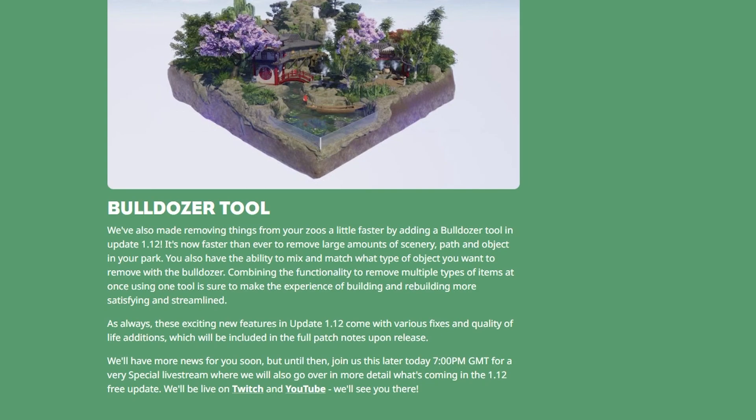Last but not least is the bulldozer tool. We've also made removing things in your zoo a little faster by adding a bulldozer tool in update 1.12. It's now faster than ever to remove a large amount of scenery, path, and objects in your park. You also have the ability to mix and match what types of objects you want to remove, combining the functionality to remove multiple types of items at once using one tool, making building and rebuilding more satisfying and streamlined.